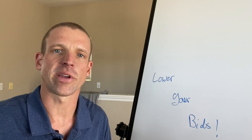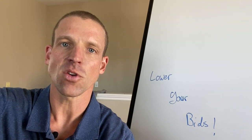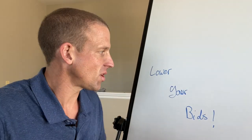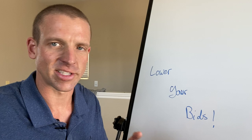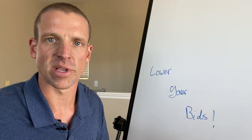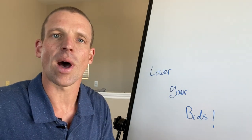Hey, what's going on guys, it's Mark with Luma Marketer. In today's video I want to talk about saving you money — and by saving you money, you're going to be able to reallocate more of that money into ad spend, which is going to get you more work and help grow your business. This is an important video to watch and it's going to be a short one.